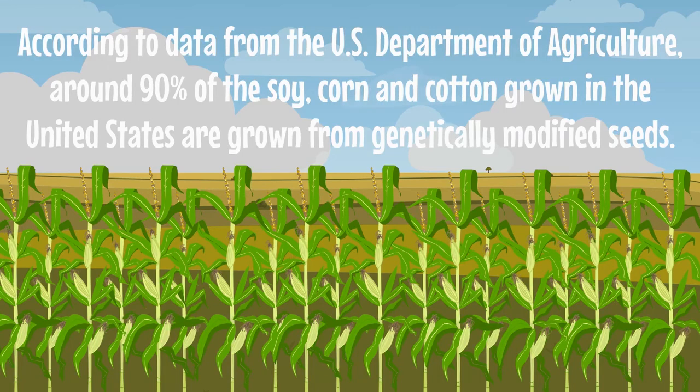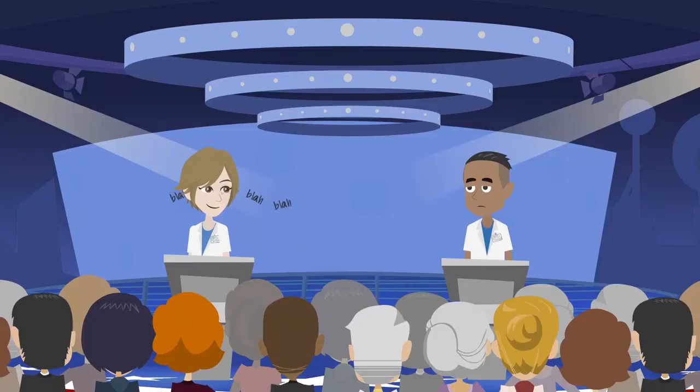So there's a huge chance that a lot of food products you use in your home are genetically modified. There has been a debate on the impact of these GM foods — some researchers believe that these are safe and healthy, while others believe that these cause harm to our health. Let's see the reason behind their opinions.